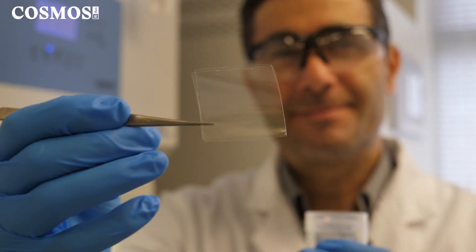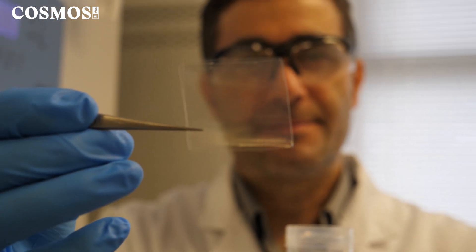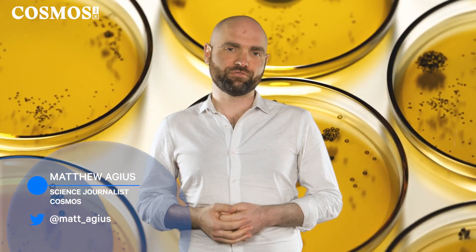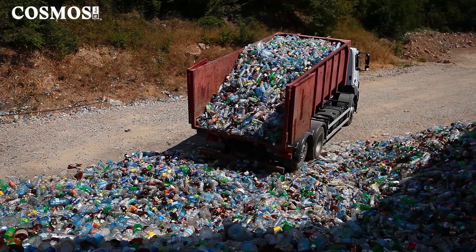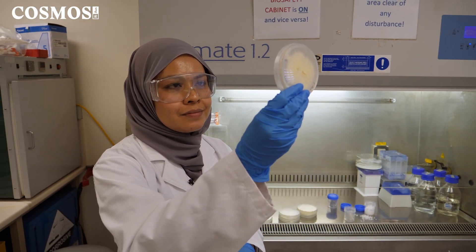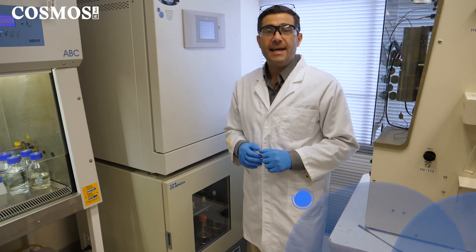When exposed to the fungi, the plastic was found to have reduced by a fifth after 30 days and by a quarter after three months. But unfortunately, for those looking to fungi or other microorganisms like bacteria, the results aren't yet at the scale needed to eat through the world's plastic. What Ali and Amira hope, however, is that their work can be industrialized to have an impact on plastic pollution at scale.